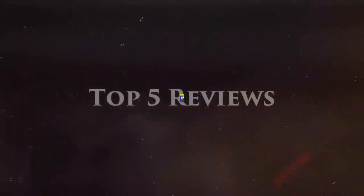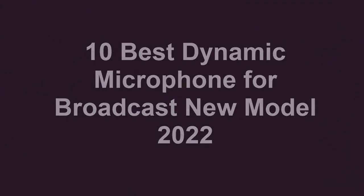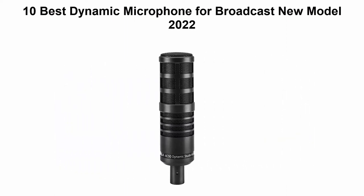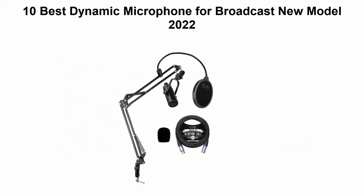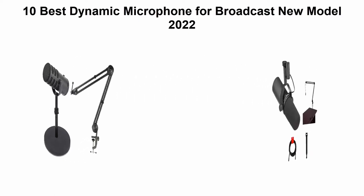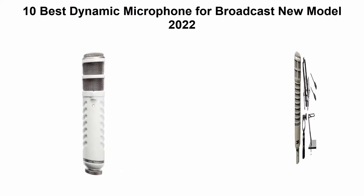Welcome to Top 5 Reviews. Top 10 best dynamic microphones for broadcast, new models 2022. We are going to check out the top 10 best dynamic microphones for broadcast. This list is based on my personal opinion and I tried to list them based on price, quality, durability, and more. You can check out the link in the description and comment section below. Let's get started.